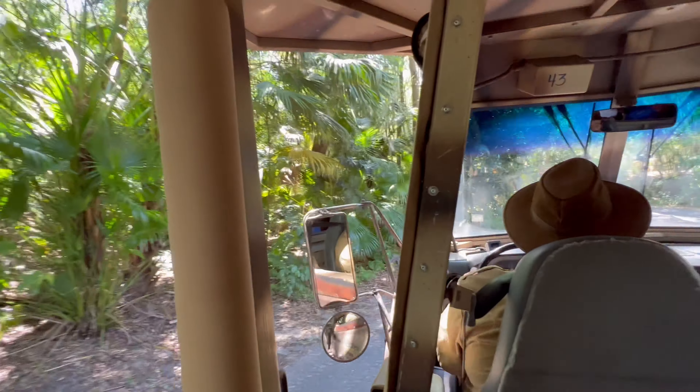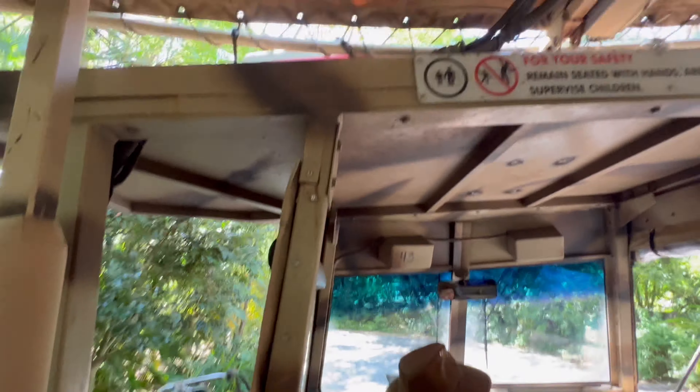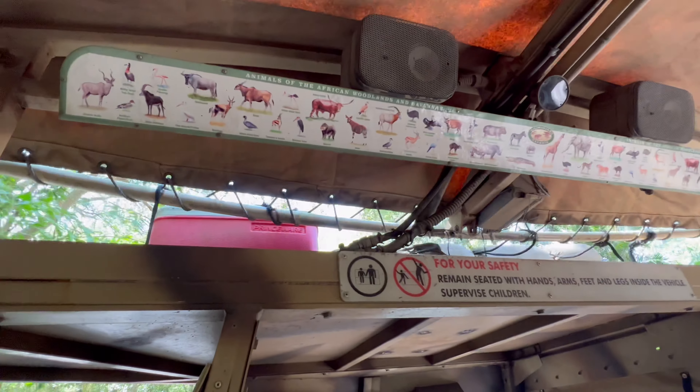If you look above your heads, you will see an animal spotting guide. I can't promise that we'll be able to see everything on that list, but we do tend to have some pretty good luck out here.